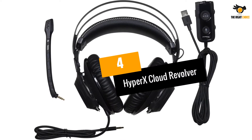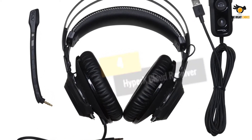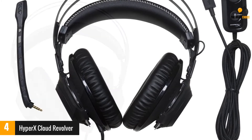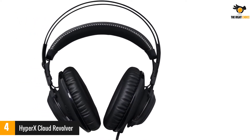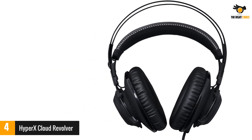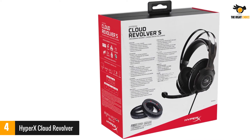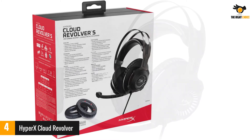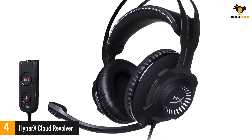At number 4: the HyperX Cloud Revolver. At its price point, a gaming headset has to be excellent and wireless, or be one of the best wired headsets around to warrant consideration. The HyperX Cloud Revolver is more of the latter. Fitted with a durable steel frame and premium leatherette ear cushions, the detachable noise-canceling microphone and studio-grade sound quality make it easier to sacrifice the wire, especially for its price.